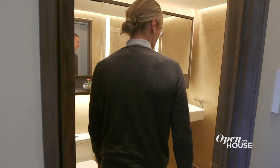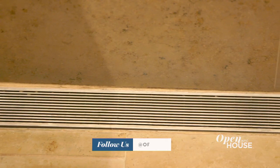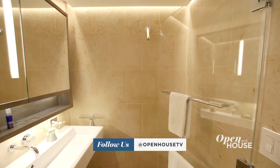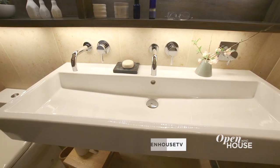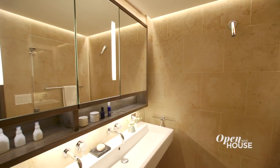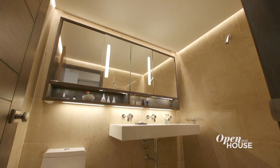Our idea here was to turn the whole bathroom into a shower essentially. We got rid of the bathtub and sloped the floor towards the drain. There's an inconspicuous glass door that pivots to create a shower when you need it. We chose an extra wide sink because it allows two people to use the bathroom at the same time. We used mahogany, which is a tropical wood, because it's much more resistant in a wet environment.